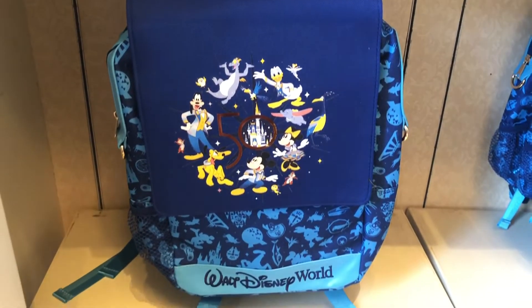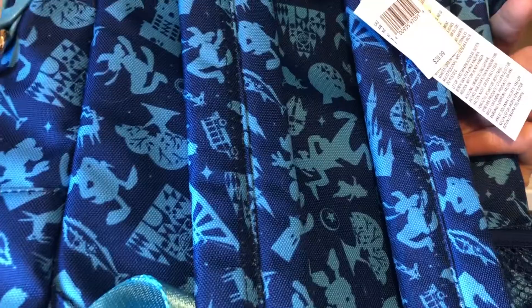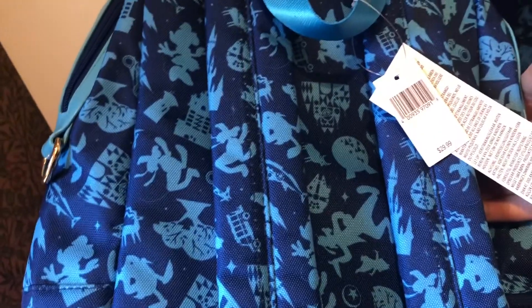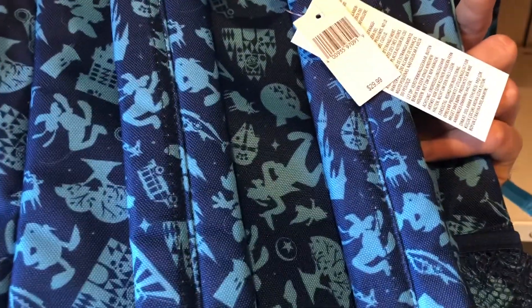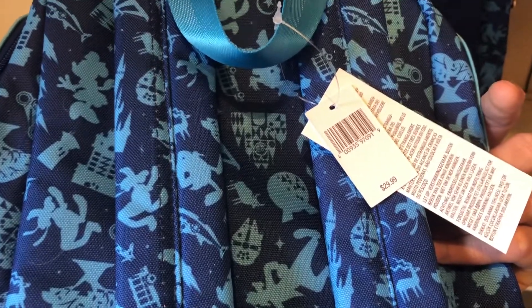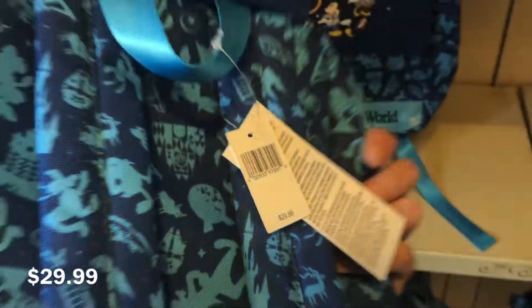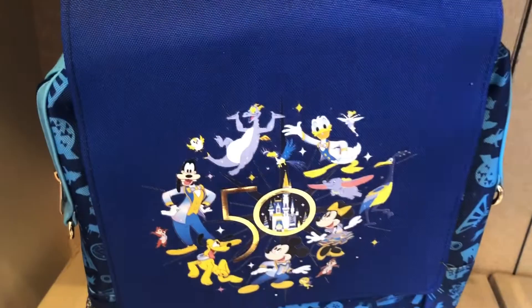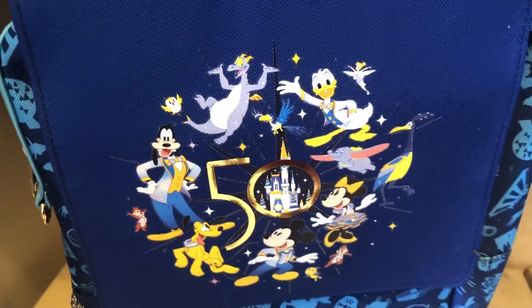You got this little backpack — very cool, very fun design. You got Tower of Terror, you got the Tree of Life, you got Small World, you got Spaceship Earth, and it's only $30. That's actually a steal for Disney. Loving how Figment gets its fair representation. That's nice.